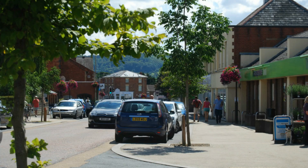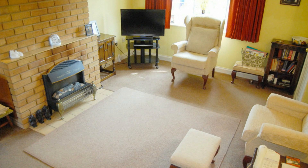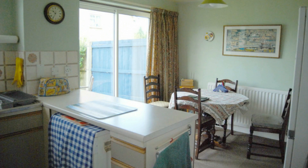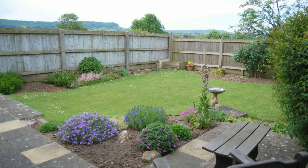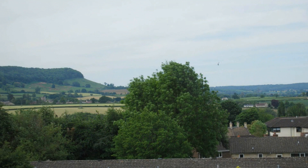Situated within easy access of Stonehouse High Street, the property has a really good living room and opens onto a substantial kitchen diner, which although a little dated, has been excellently maintained and leads straight to the garden, which has excellent views across to the escarpment.